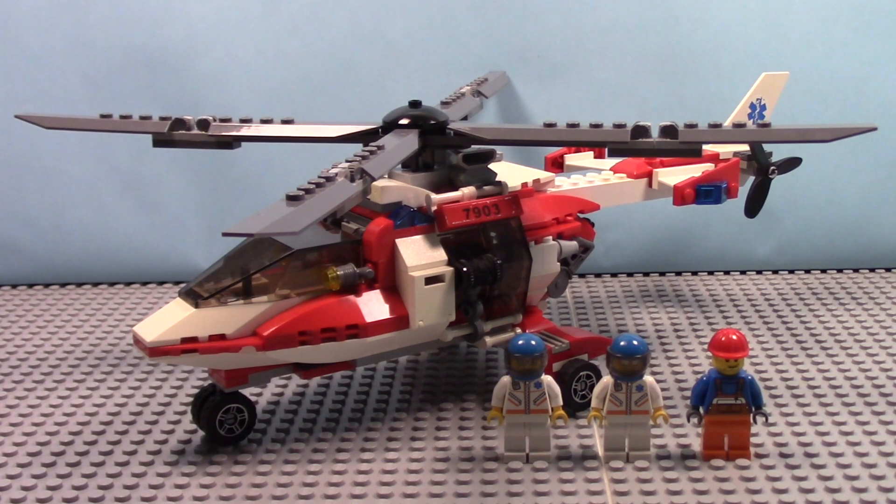It's set number 7903, which I don't think it really matters too much, but some people might want to know that. Anyway, there's like three minifigures in this set.